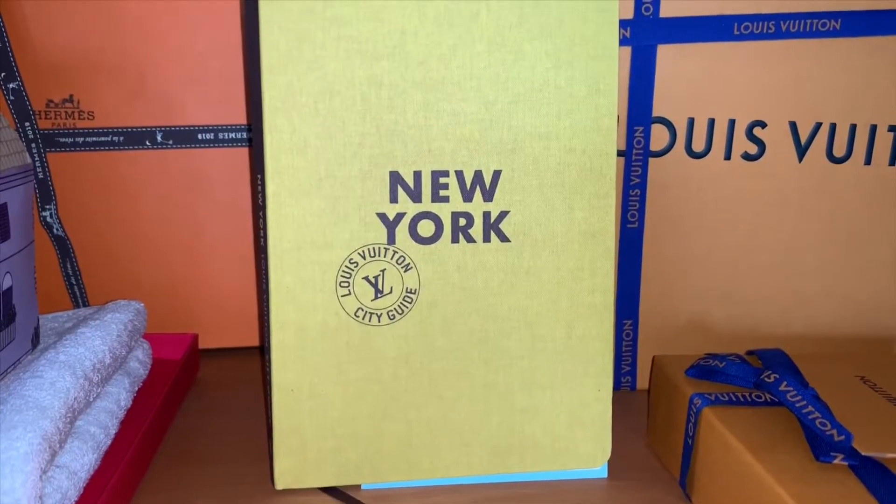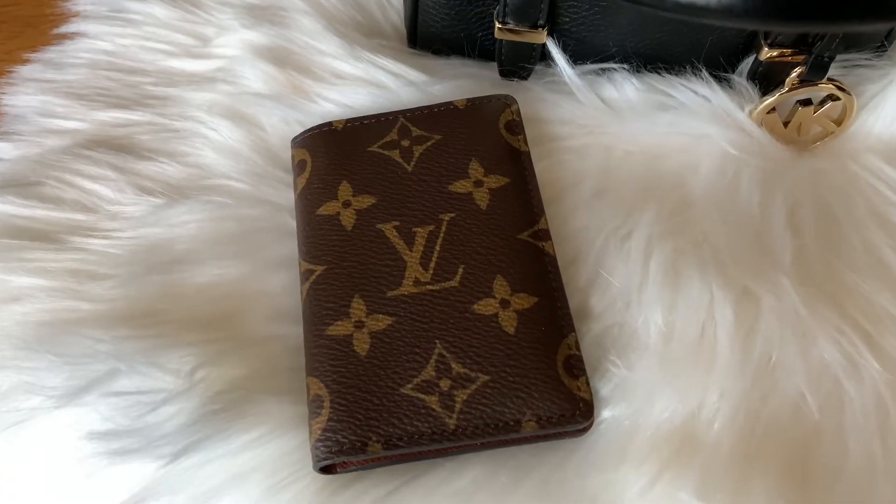In 2018 I went a little crazy — I bought eight items. The first was my Toiletry Pouch 25 in February, then my Cherrywood in April, my Alma bracelet in June, a City Guide in May, a coin purse, a Pochette Accessoires in monogram, and then in December my Victoire and a Pocket Organizer.